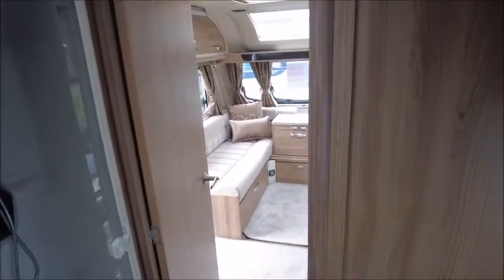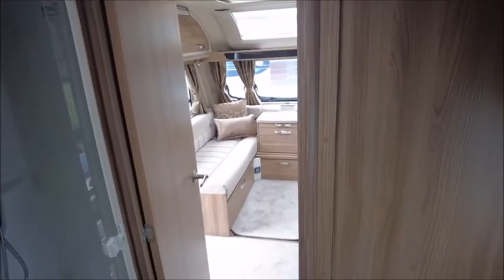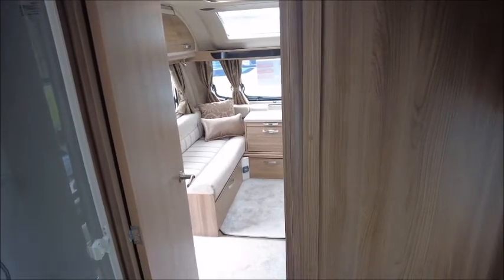So there you have it — this caravan is for sale at Saddle of Pleasure in Shrewsbury. Please get in touch for more information. Thank you.